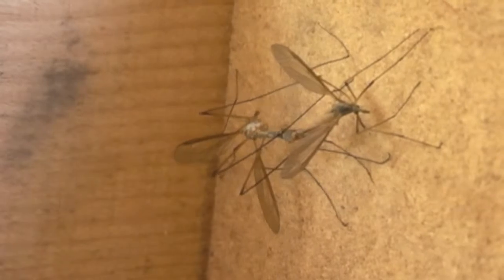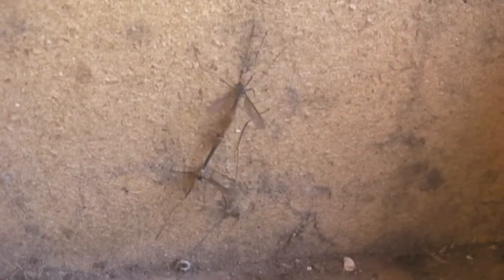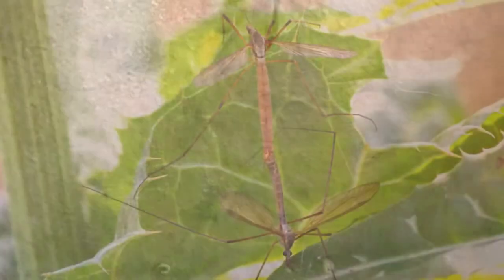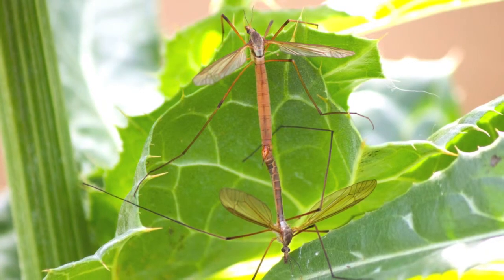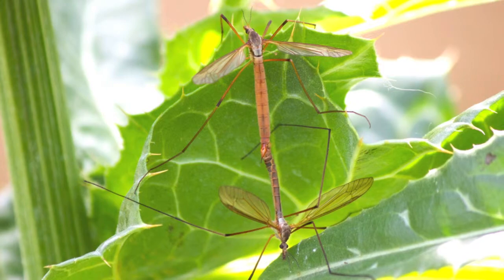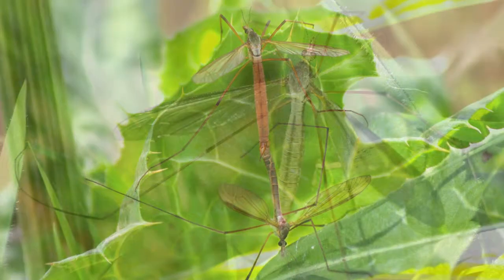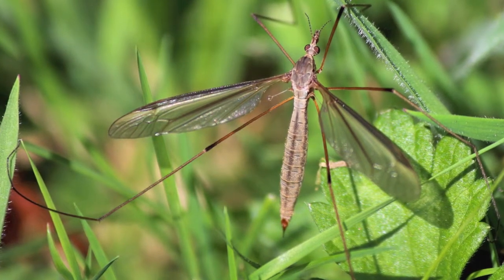I found this pair mating inside a box — they are all over the place. Here are some still shots. The female is on the top; she is swollen with eggs and the male is on the bottom. That's how you usually see them, on plants and grassy areas.